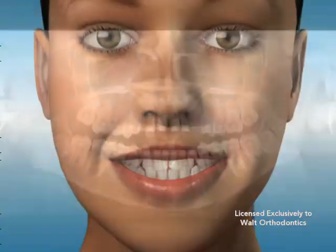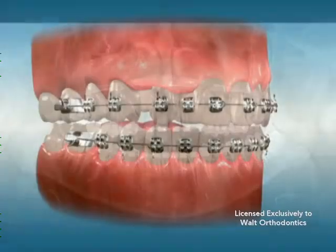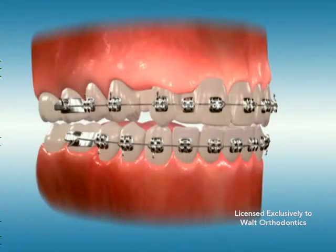The impaction of canines is a typical result of retained primary teeth. These cases involve primary teeth that do not fall out on their own, causing permanent teeth to take an alternative path of emergence.